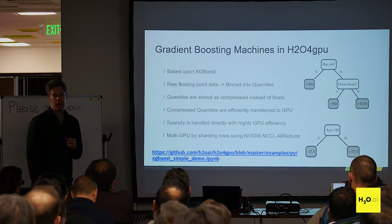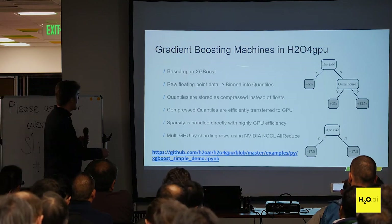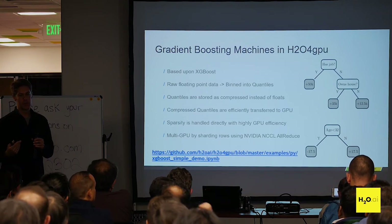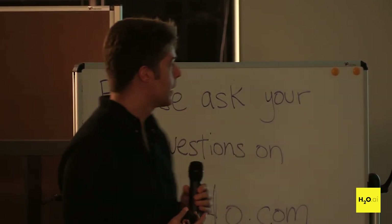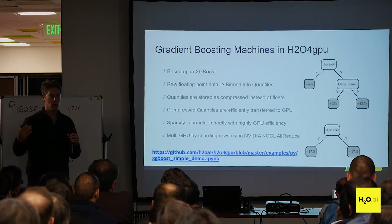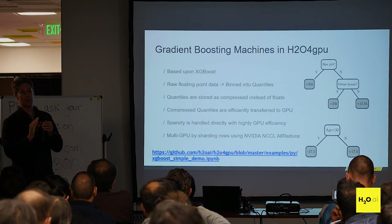Our H2O4GPU code uses XGBoost. We have the top developer of XGBoost currently on our team — he's also the creator of the GPU version of XGBoost. One key optimization is quantile binning: you take raw float data and bin it so each quantity is distributed into quantile bins. You store that compressed quantile information, which means you have a lot less data to send to the GPU — overcoming the transfer latency mentioned earlier.